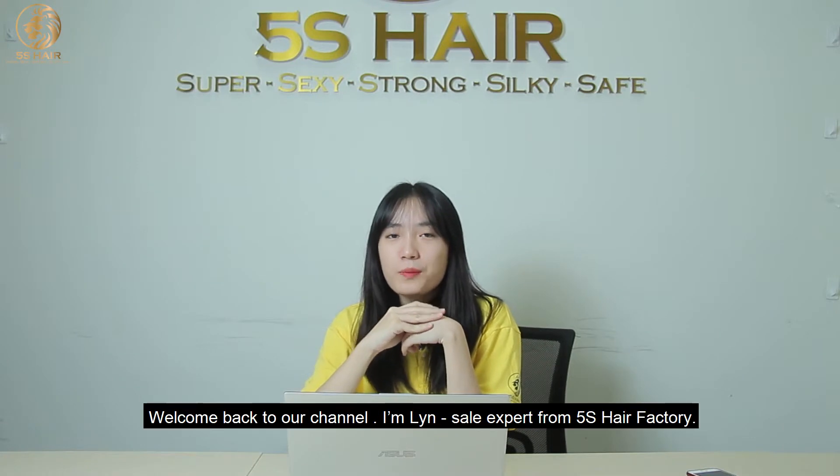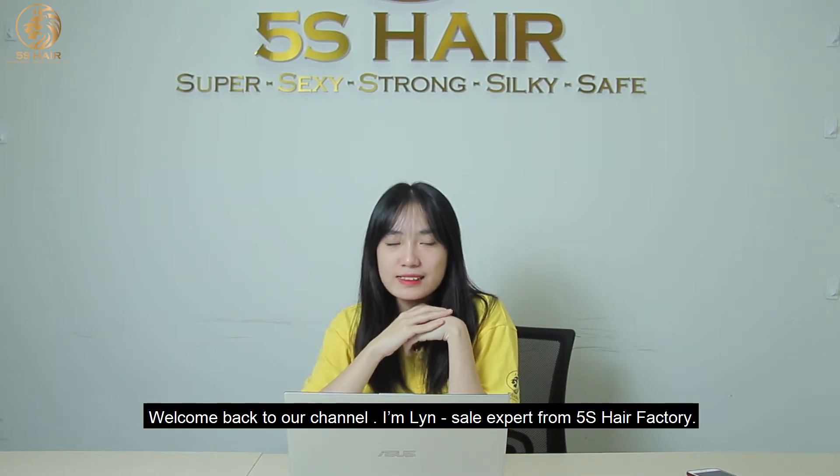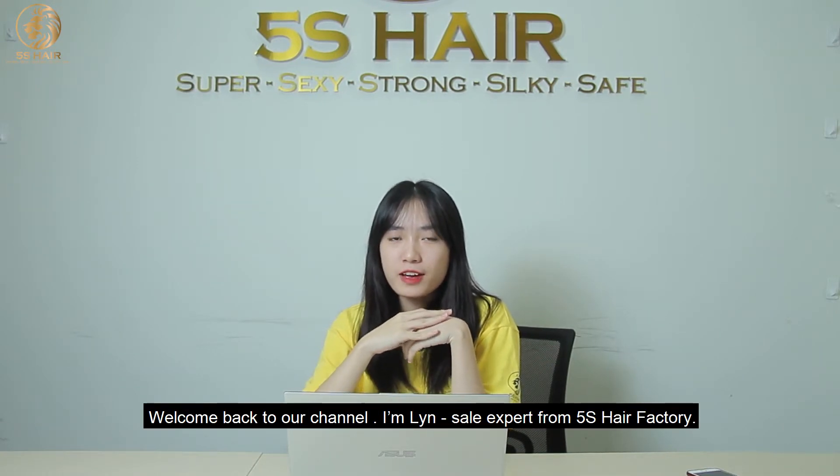Hi guys, welcome back to our channel. I'm Linh, from 5S Hair Factory.